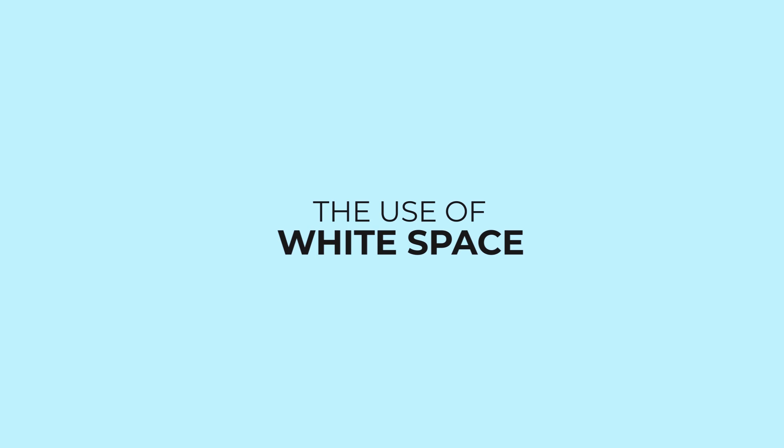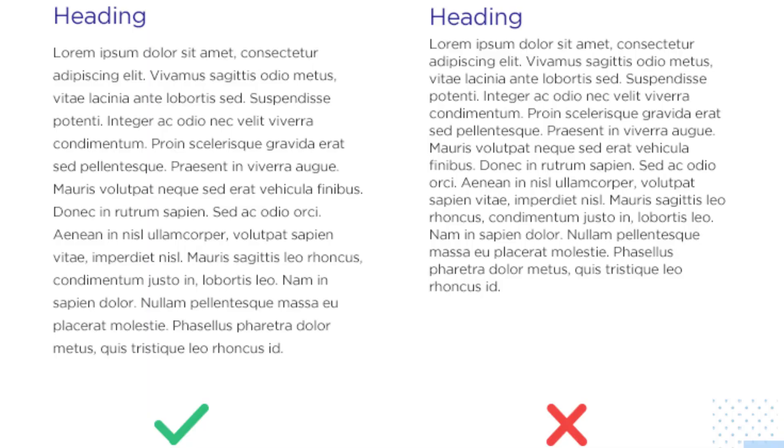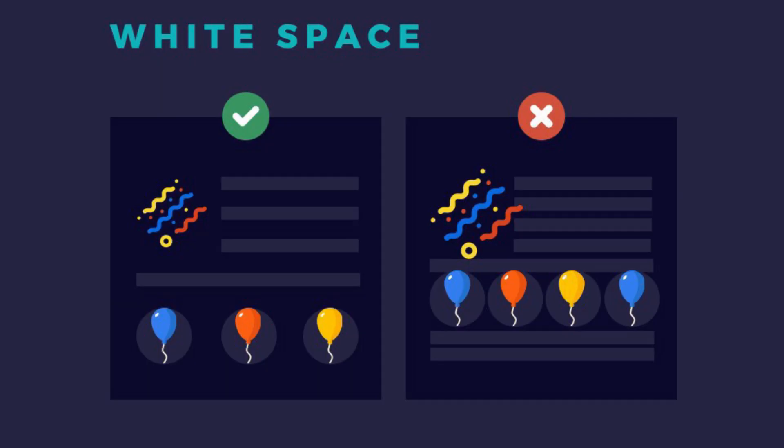Using clear error indicators appropriately will reduce the frustration of web users when they encounter a problem and will also improve user experience. The fourth thing you need to consider is to embrace white spaces. White spaces are very important in web design because they help the user easily move from one element to the other, and also bring harmony and balance to your website.